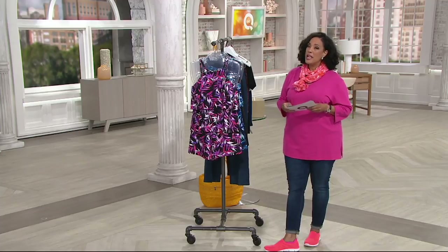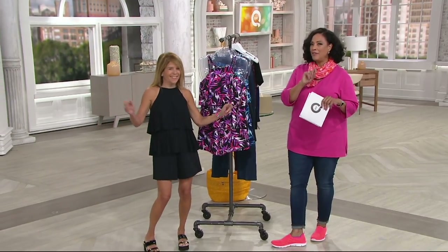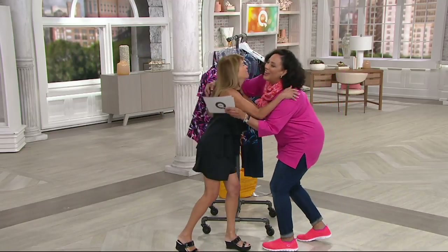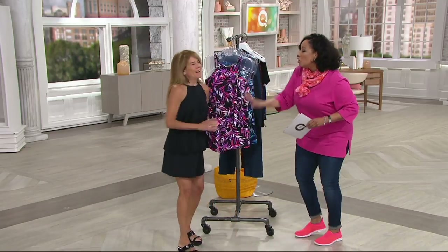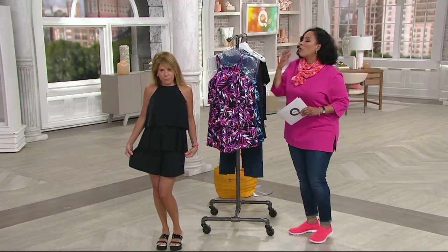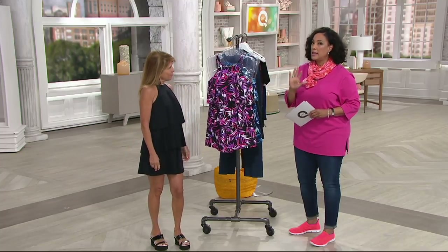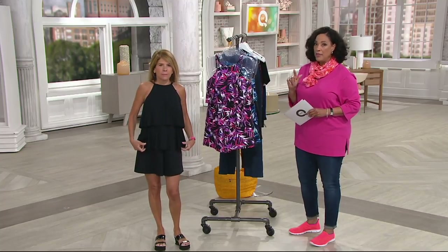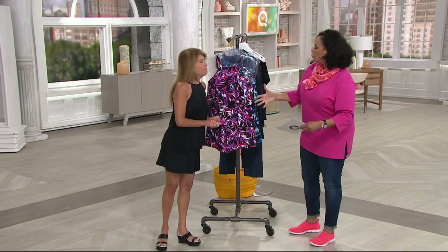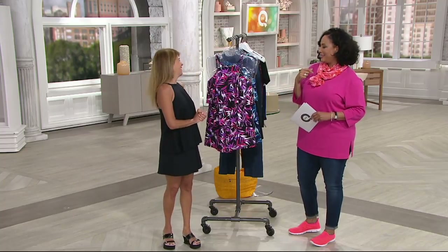Let me introduce you to the CFO — that means chief fit officer — because she knows how to design a suit that's going to fit us and flatter us. This is my good friend Patty Burns. Adrian looked terrific in this, our ladies are loving this, and the fact that now it comes in at less than $50 — today is the day to get it. Shall we go through colors first, and I'd love for you to explain as the CFO what you designed to make everybody look and feel their best in this suit.